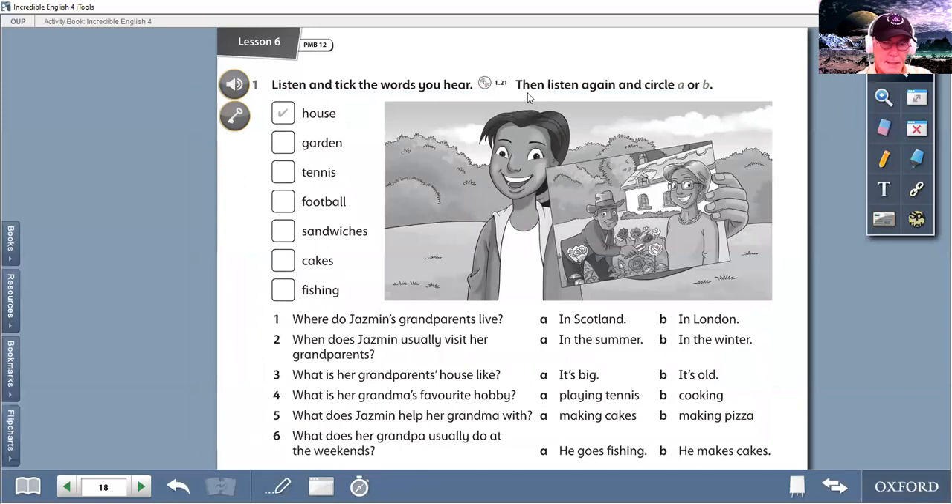Now we're going to listen again. But this time, you're going to circle the A or the B here. You can use a colour pencil to do this if you have one. Let's look at the questions first, shall we?